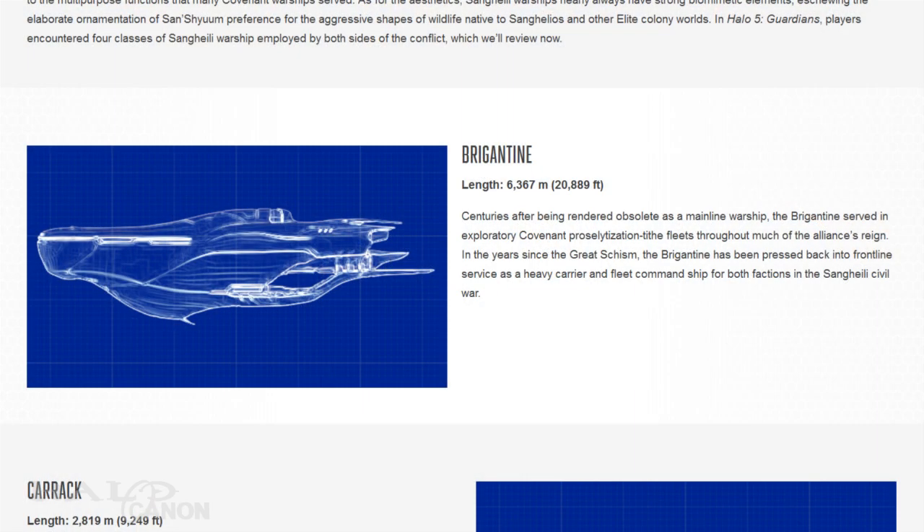We start with the 6,367-meter behemoth known as the Brigantine. During the time of the Covenant, these massive ships were often assigned to exploratory proselytization fleet teeth. Since the Great Schism, the Brigantines have been pressed back into front-line service, fulfilling the roles of both heavy carriers and fleet command ships at the same time.